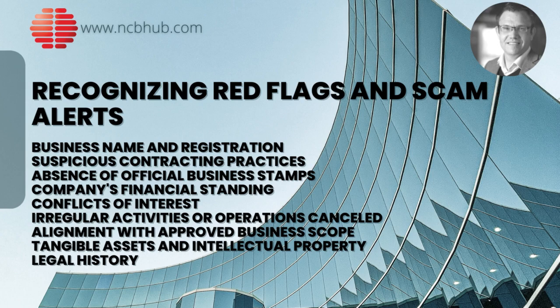Irregular activities or operations cancelled: being on these lists can be indicative of financial mismanagement in China or other problems that might not make the company a reliable partner. Alignment with approved business scope: verifying that the Chinese manufacturer's product or service offerings align with their approved business scope is crucial. Tangible assets and intellectual property: ensure that the Chinese manufacturer has substantial tangible assets and clear intellectual property holdings, especially if they claim to have unique or patented processes. Legal history: companies with a history of disputes, lawsuits or other legal challenges can be a red flag.